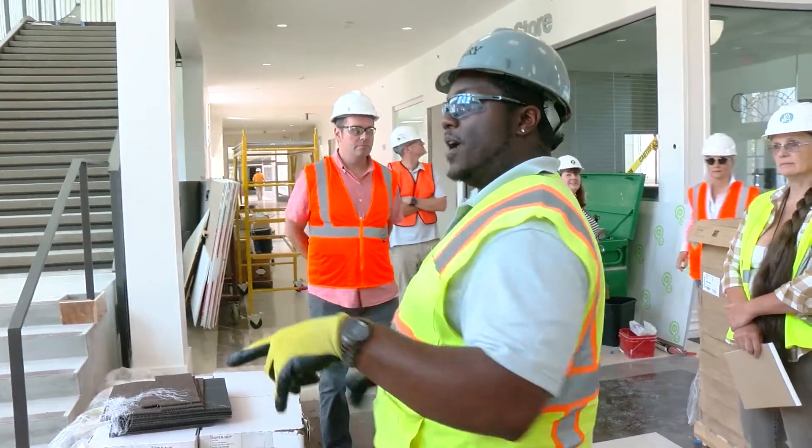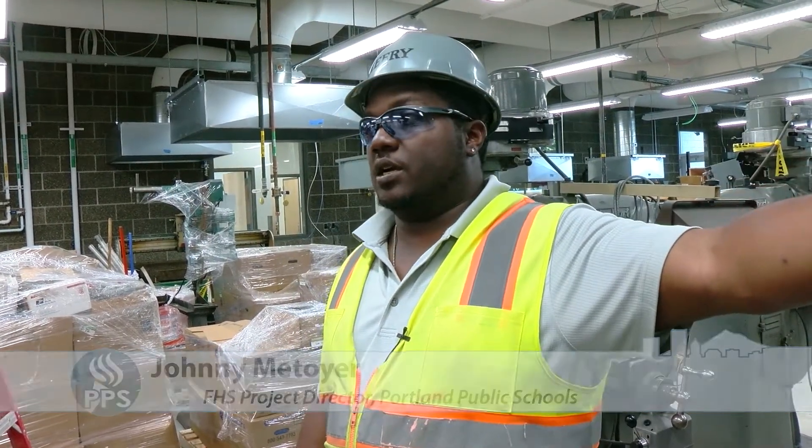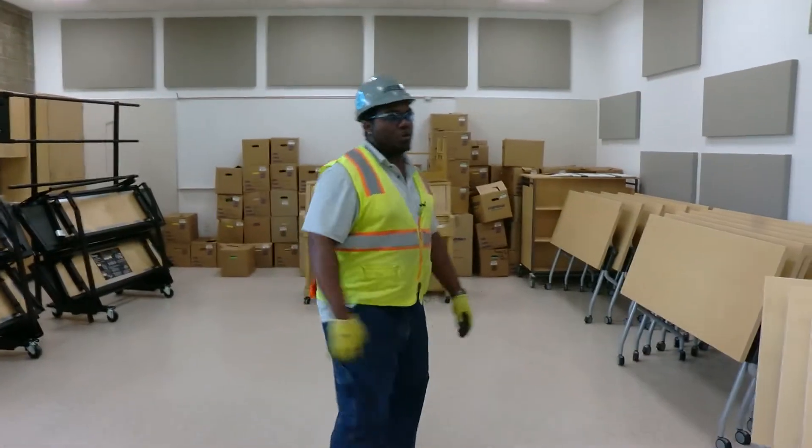Students who used to be here remember how the entryway used to be coming in — how dark and closed off it was. We have the metal shop, wood shop, and then the makerspace is adjacent to the wood shop. This is the choir room.